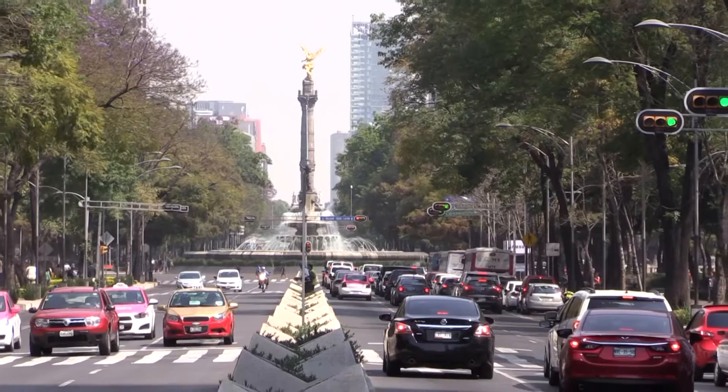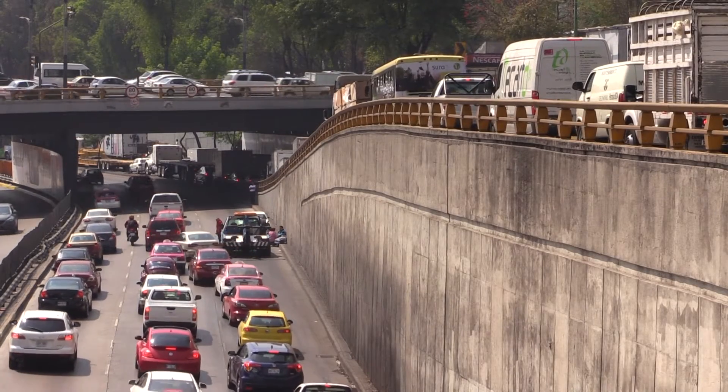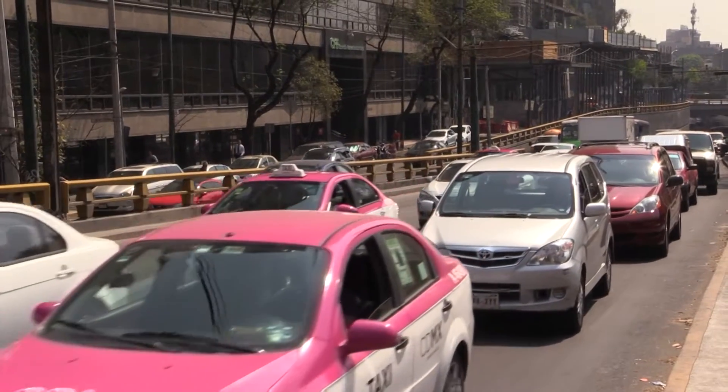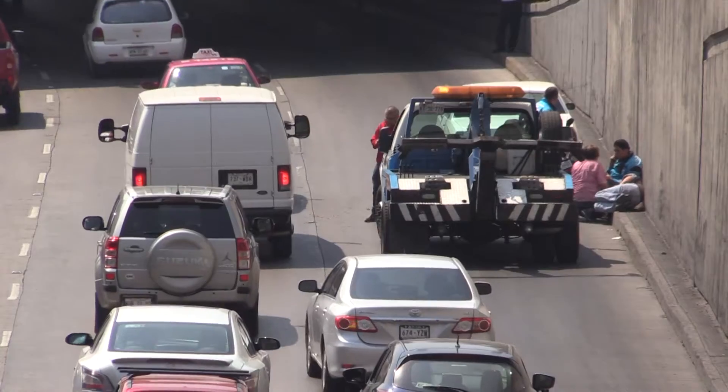It's the most polluted city in the Western Hemisphere, with more than four million cars choking up its roads on a daily basis. But Mexico City says it now has an innovative solution to contamination levels that are often triple the recommended maximum.